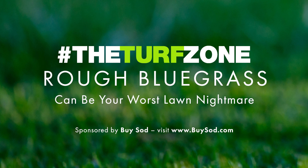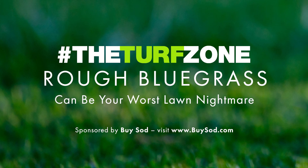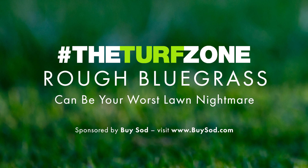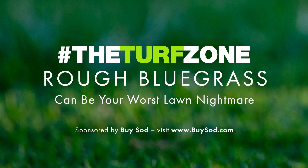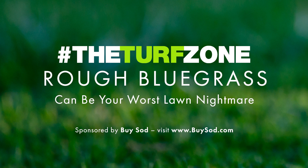Rough bluegrass plants cannot be darkened sustainably by applying nitrogen fertilizer or iron. For most homeowners, RBG is highly objectionable, and when summer hits, it can become a lawn nightmare. For LCOs, it is an intractable problem. Rough bluegrass usually is most invasive in shaded and wet areas, but spreads rapidly in sunny areas, including non-irrigated lawns. What makes RBG so noxious is that its trailing tillers and stolons out-compete the more desirable tall fescue and Kentucky bluegrass.